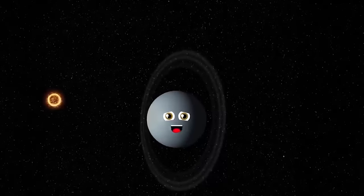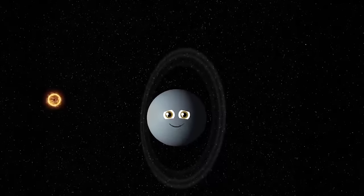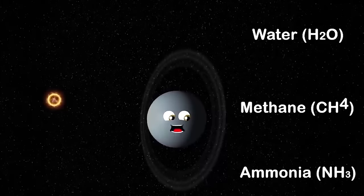About 1.8 billion miles is my distance from the sun, and I am an icy giant — it's so cold on me. My atmosphere is mostly made up of hydrogen, methane, and helium. The tilt of my axis is at 98 degrees — one of the steepest tilts in our galaxy. Most of my mass is made up of water, methane, and ammonia.